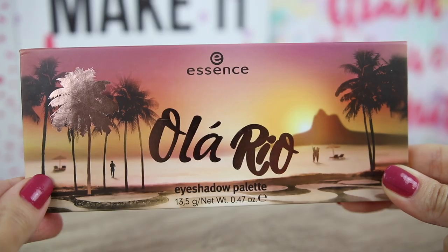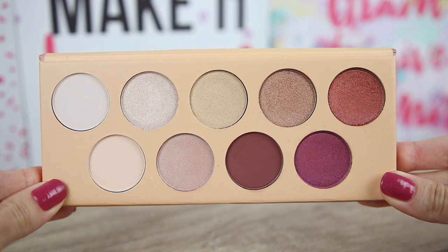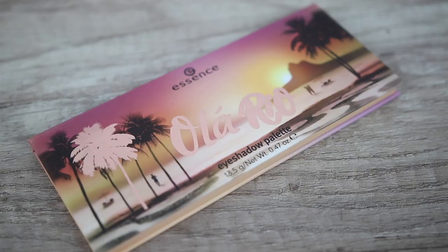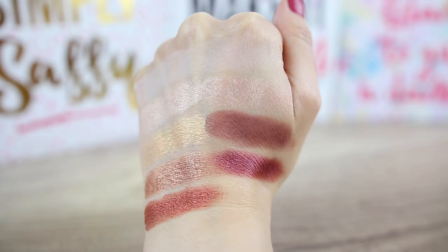Next we have Hola Rio eyeshadow palette, inspired by the sunset in Rio de Janeiro. This palette has a lot of warm tone eyeshadows. Oh my god, this palette has the creamiest shimmery eyeshadows of them all — it looks amazing. We have six shimmery eyeshadows and three matte.